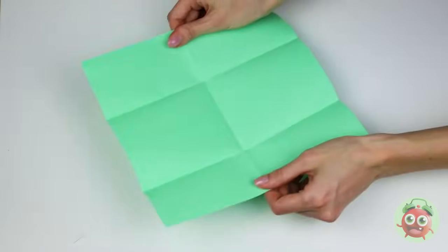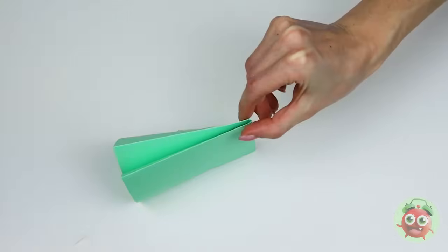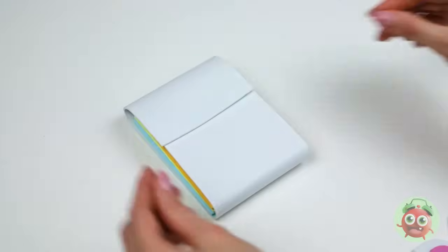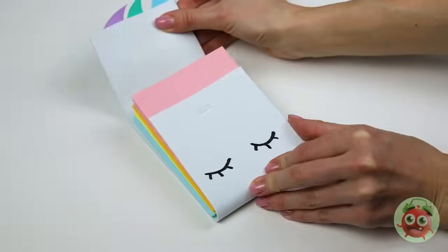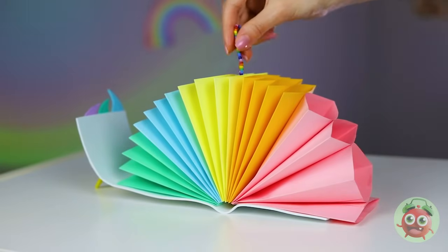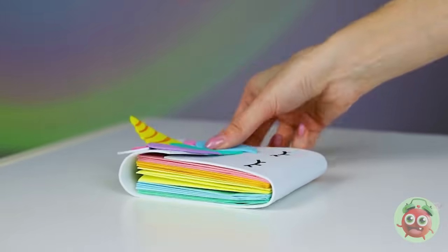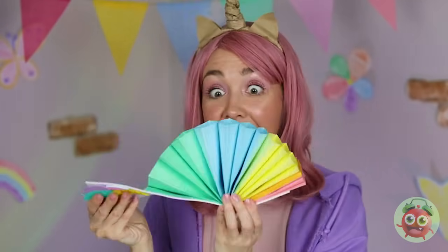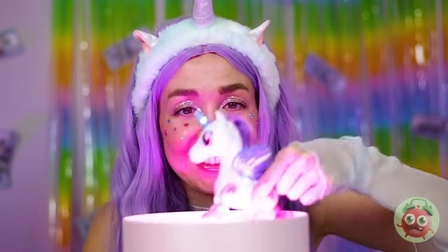Of course, you can always use paper. Make some fans and bind them together — it could use a few equine touches. Now release the rainbow and enjoy your new wallet. Plus, all those fans come in handy on a hot day. Open your present — it's a unicorn, what else?